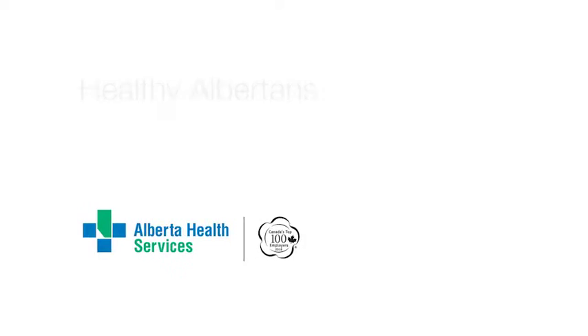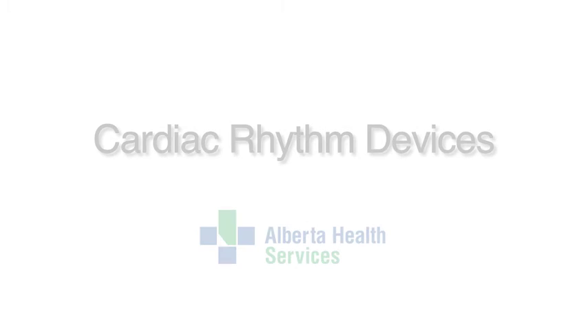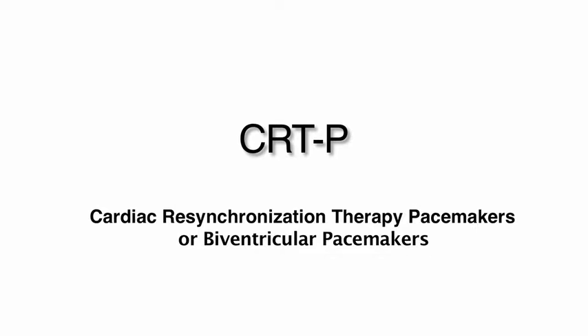Alberta Health Services. Healthy Albertans, healthy communities together. Cardiac rhythm devices: cardiac resynchronization pacemakers or biventricular pacemakers.